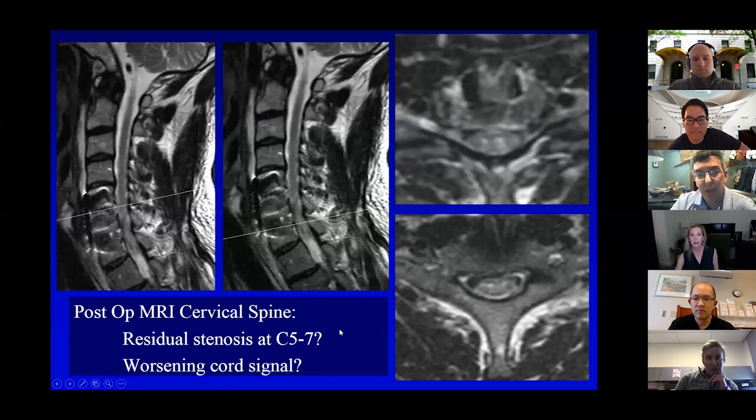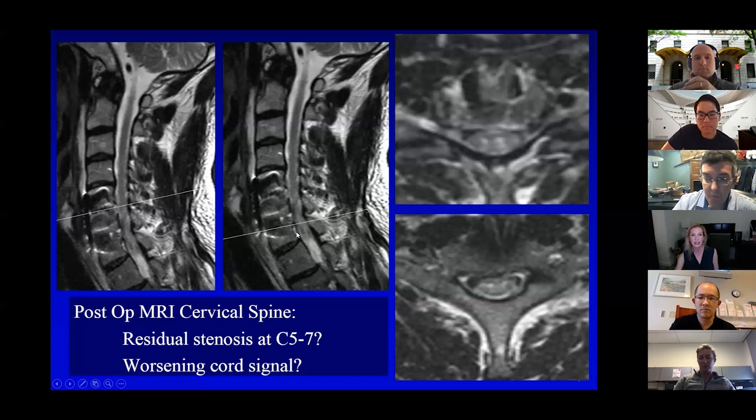It's a tough question about when to bring these guys back to the operating room, because no matter what you do when you flip them over, they're going to get a little hypotensive — and hypotension in an injured cord is not better. When you decompress someone's spinal cord when it's stenotic, they always have worse cord signal because now the cord has expanded and you can see more.